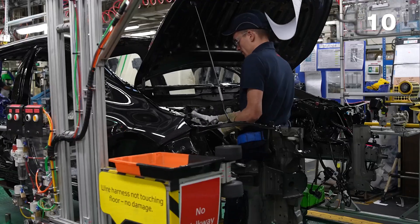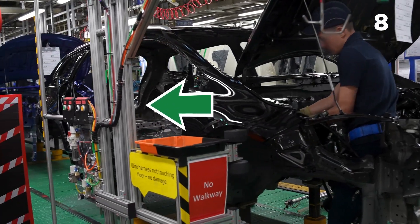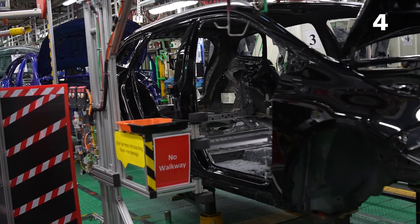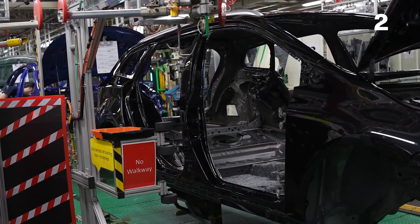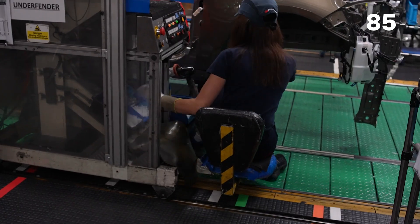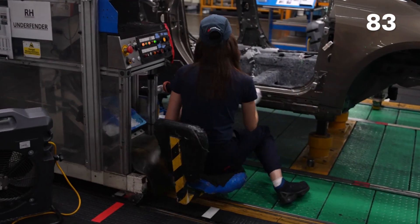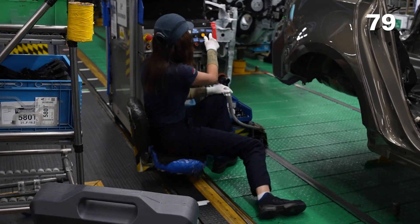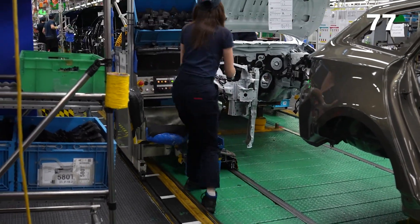This frame travels with the car and then moves back for the next car. All the tools and equipment needed for the next assembly move back to the correct position. And it's not just the tools and equipment that move — the people actually move with the lane as well. They've designed this really ergonomic seat that allows the member to get really close to the car to reduce stress and strain on their body.